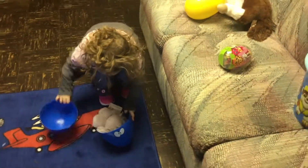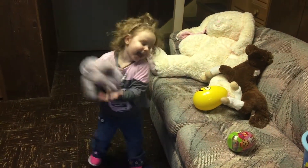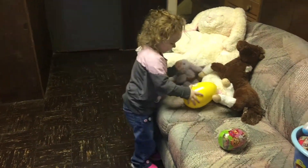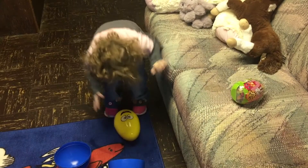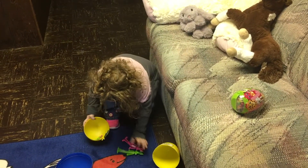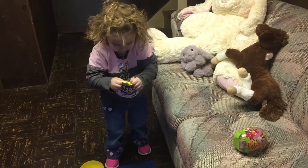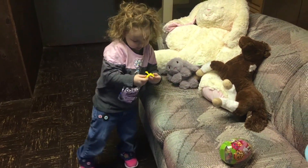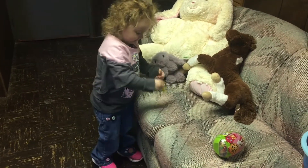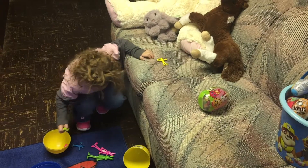Oh my goodness! What's that? It's my baby! Oh my gosh! That's so cute! Cute! Are they stretchy bunnies? And they hop! Hop! They hop! Hop! Oh my goodness! They hop!